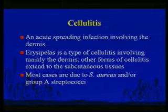Moving to cellulitis, which is fairly common — you'll see a lot of this. It is an acute spreading infection of the dermis. Erysipelas is a superficial type. Most cases are due to staph and/or strep. Erysipelas is virtually synonymous with group A strep, although other organisms can cause it. In other cases of cellulitis, frequently both staph and strep are involved.